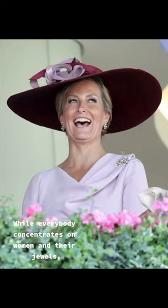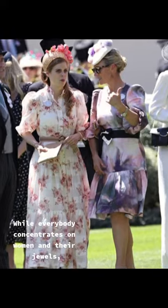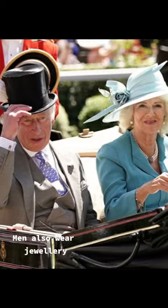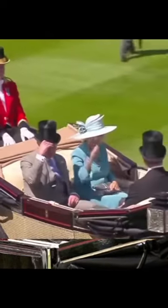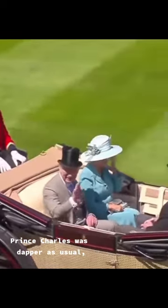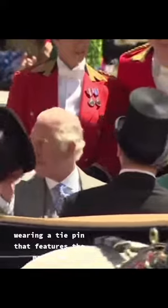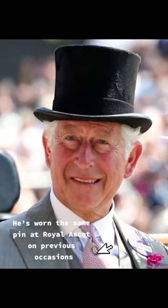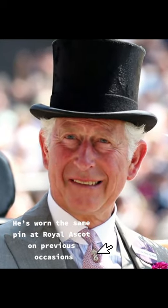While everybody concentrates on women and their jewels, let's look the other way. Men also wear jewellery. Prince Charles was dapper as usual, wearing a tie pin that features the monogram of King Boris III of Bulgaria. He's worn the same pin at Royal Ascot on previous occasions.